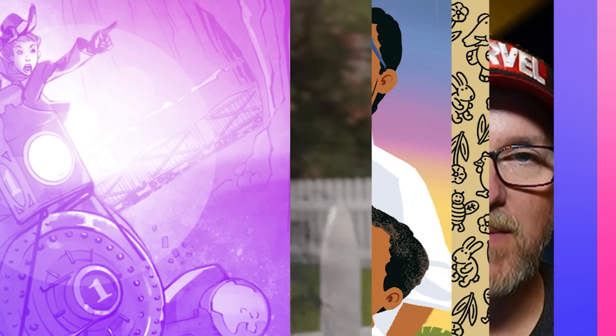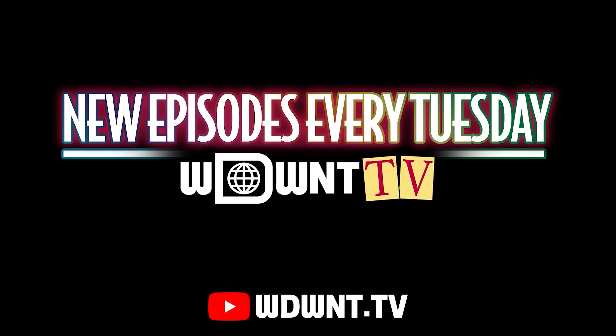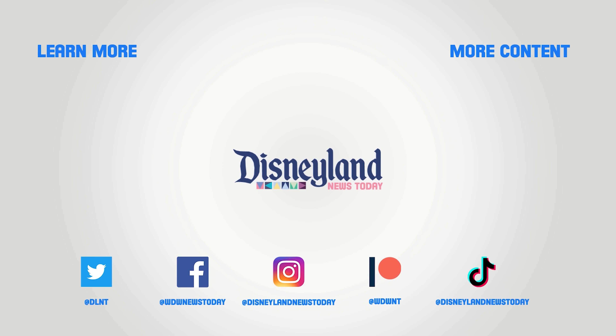This is Disney Entertainment News Today. I'm Rob Whiteside, and here now are the top Disney entertainment stories. For the latest in Disney entertainment news, watch Disney Entertainment News Today hosted by Rob Whiteside — from movies and series news to stage shows, books, video games, and more. New episodes drop every Tuesday on WDWNT.TV. The show is a production of WDW News Today.